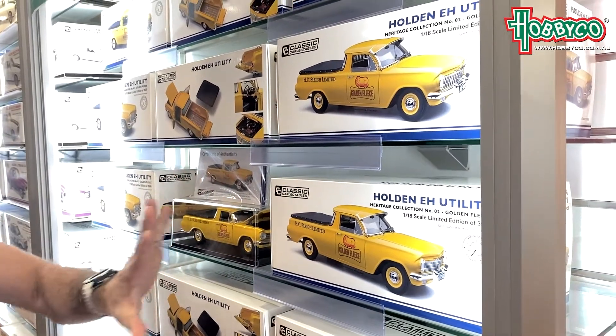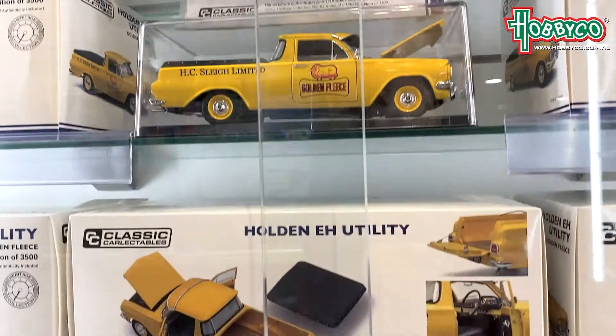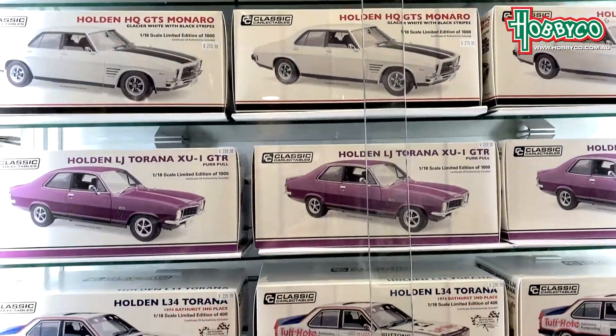Right here we've got our Holden EH Utility, the Utes — the Golden Fleece. This one has been very popular amongst all the Holden fans out there. That also extends to the good old-fashioned Pirano, the Monaro. Here's our Holden cars.